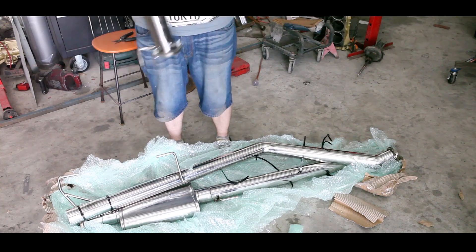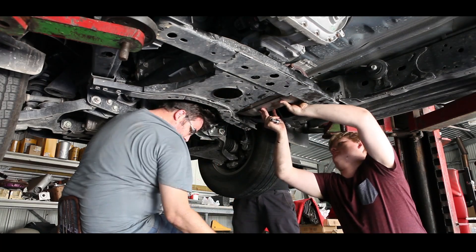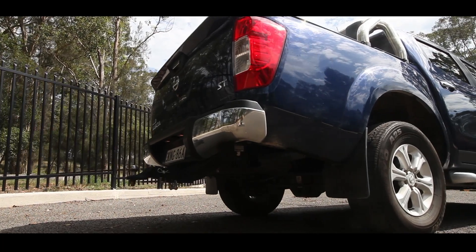Welcome to Episode 3 of Project Big Rig. I've had the exhaust we fitted in last episode for 10,000 kilometres now, and we thought we'd report back with fuel economy and some power figures.